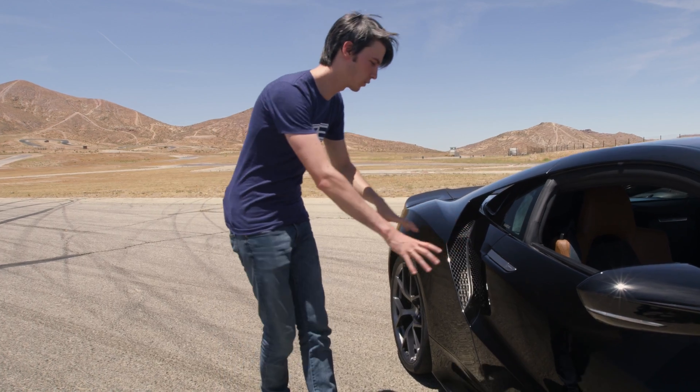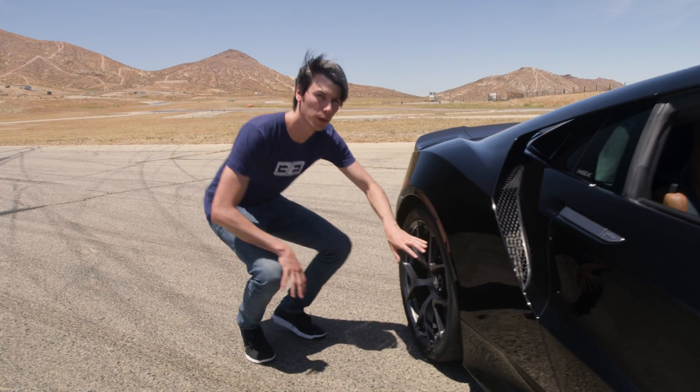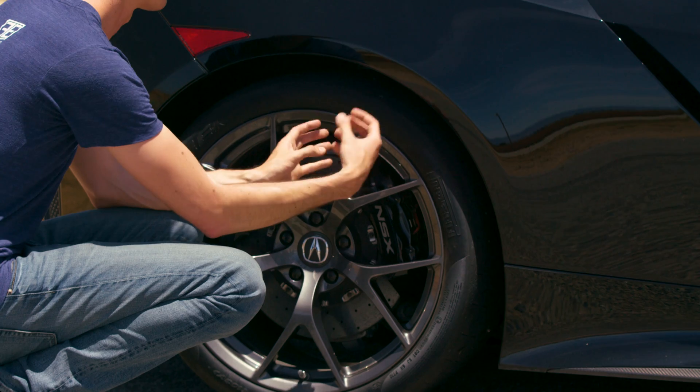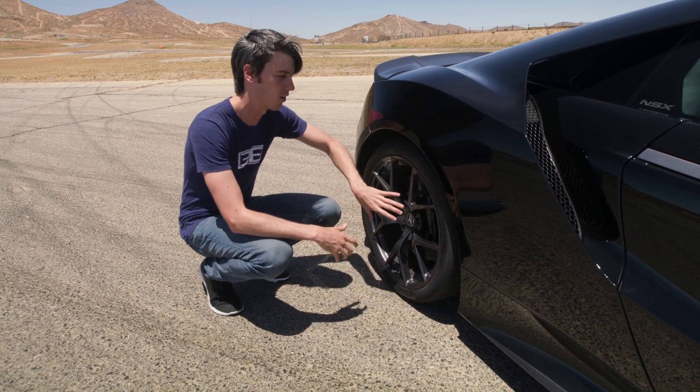Moving along the side of the vehicle, you've got two massive intakes on each side to cool the engine's intercoolers. To cool the rear brakes, the rear subframe is actually hollow and pulls in air from underneath the car. That air is then redirected towards the rear suspension control arms, which deflect the air onto the rear brakes.